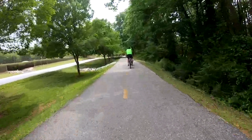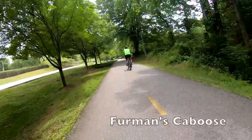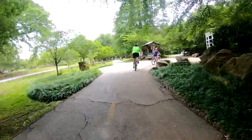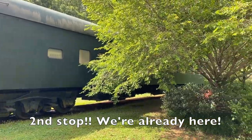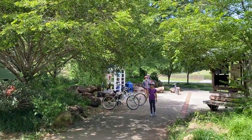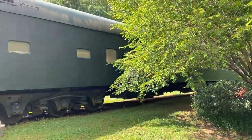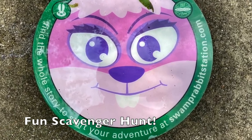You will be coming up to a caboose pretty shortly — it is the Furman Caboose. That will be the first of two cabooses that you will see when you are on this trail, and it is one and a half miles away from the fitness park. When you arrive, stop and look for the little bunny creatures that start the scavenger hunt type of game called Mystery on the Swamp Rabbit.